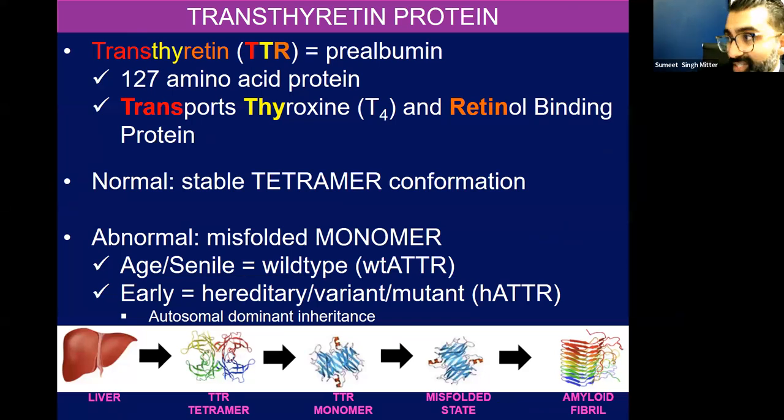Let's get to transthyretin disease, which is what many of you often will refer patients to me for evaluation. And I have to rule out amyloid light chain disease — it's important to diagnose that also because daratumumab has been such a game changer. Transthyretin amyloidosis comes from the transthyretin protein, TTR — it is prealbumin. It's a 127 amino acid protein that transports thyroxin and retinol binding protein, and that's where it gets the name TTR. Normal stable tetramer conformation, and then abnormal misfolded monomers — they break apart into monomers, misfold, and form these amyloid fibers.